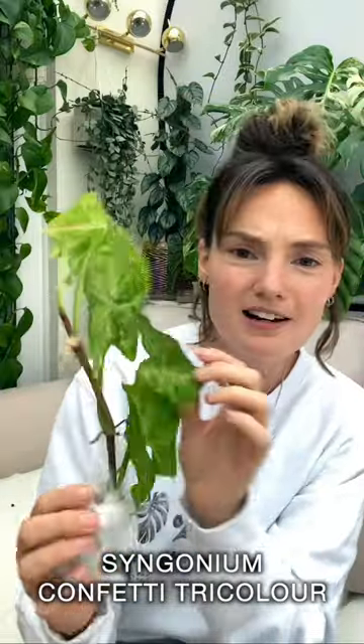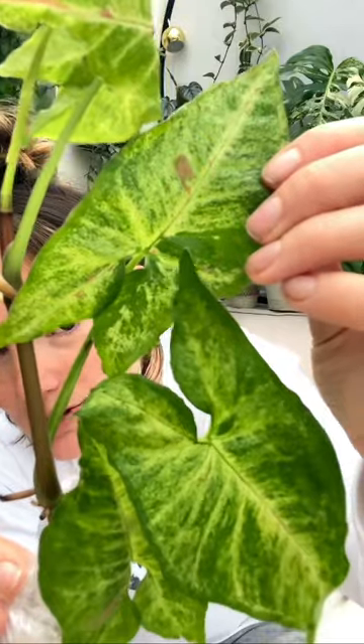This is plant number one. Oh wow, this is beautiful. I'm pretty sure it's a Syngonium, Syngonium tricolor, Syngonium splash. Look at that little pink spot on the leaf. How beautiful is that?